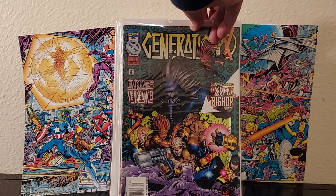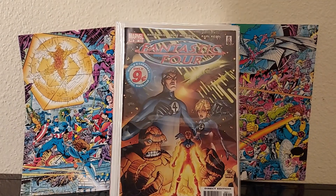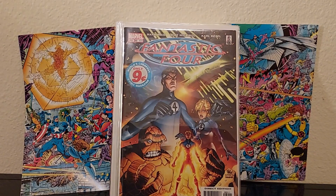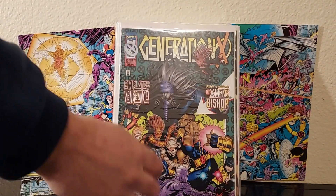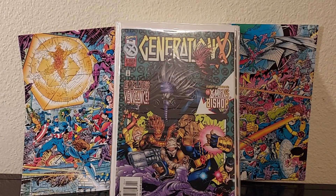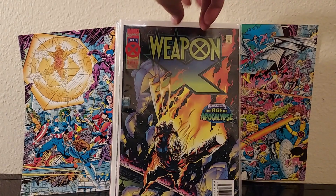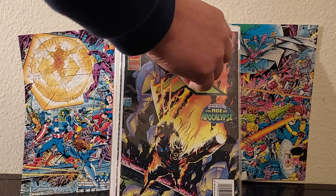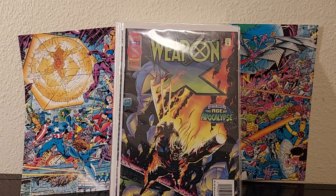Generation X — whatever number that was. They put the numbering small sometimes in the 90s because they just wanted you to buy it. That's issue 14. I looked at the art now and I kind of like it. And we've got an Age of Apocalypse one I needed: Weapon X issue 2 for 50 cents. I had to rip the sticker off and it still looks good, but it's a little sticky now.